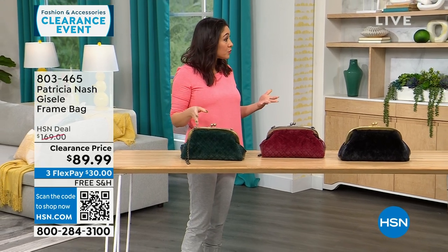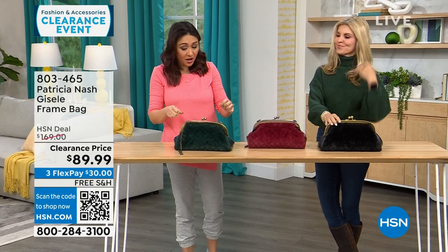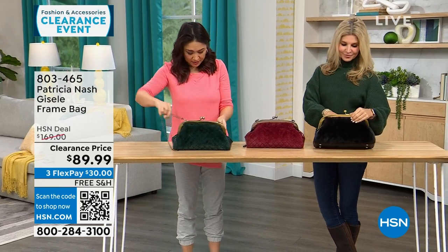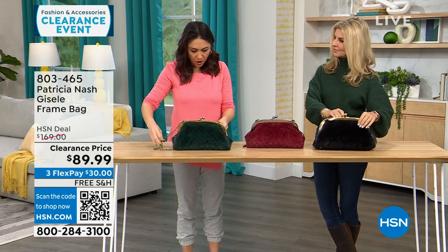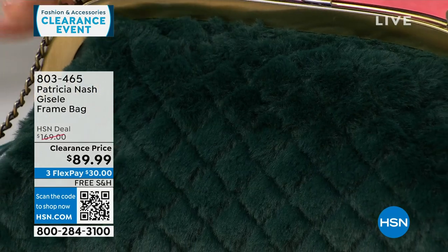We're going to go purse shopping with Faith Marlowe. I love this first one we're starting — it's different, it's got a lot of interest in there. The dimensions on it are going to be about 13 inches by about 7 inches.